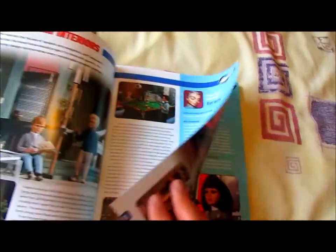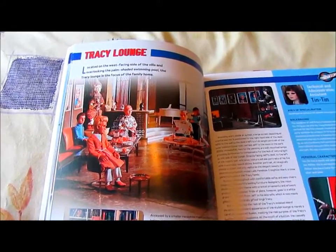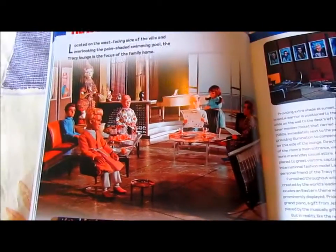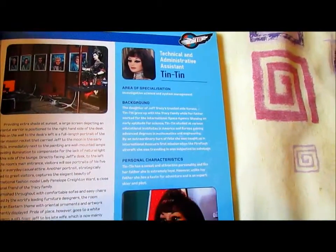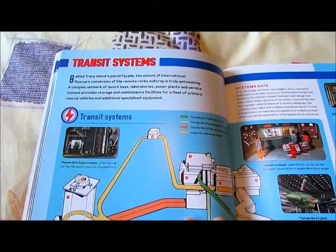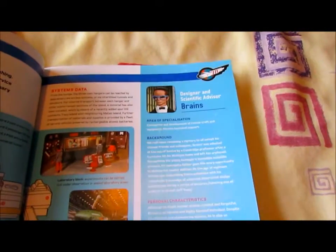Tyrano's profile. A Tracy Lounge page and another interesting promo picture — you could tell, judged by the photograph, that it was a promotional picture for Season 2. And Tin-Tin Kira's profile. Here it shows the transit systems of Tracy Island. And Brains' profile.